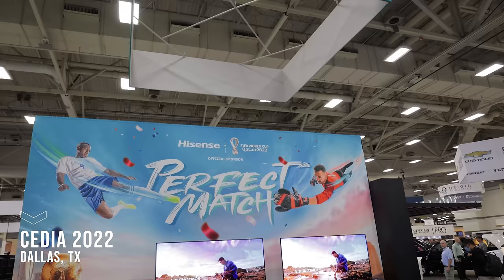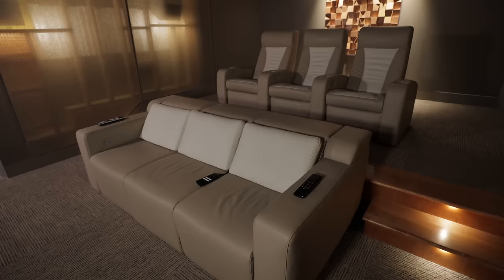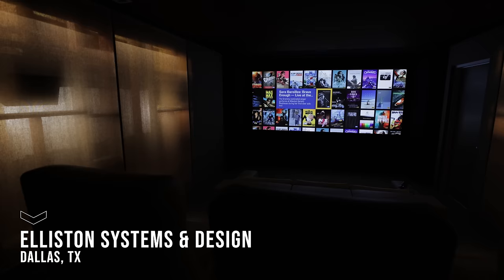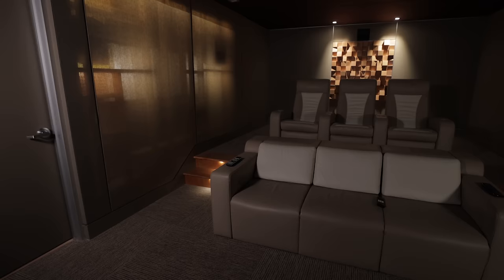A few weeks ago, we were at Cedia 2022. We saw some incredible products, and one of those was Kaleidoscape. Kaleidoscape said, 'Michael, I've got a really cool dealer showroom that I'd love to take you to.' So today we're here at Elliston Systems and Design with the owner, Steve Elliston. Steve, thanks so much for inviting us into this beautiful space. We're going to look at some cool stuff — tell us what you've got.